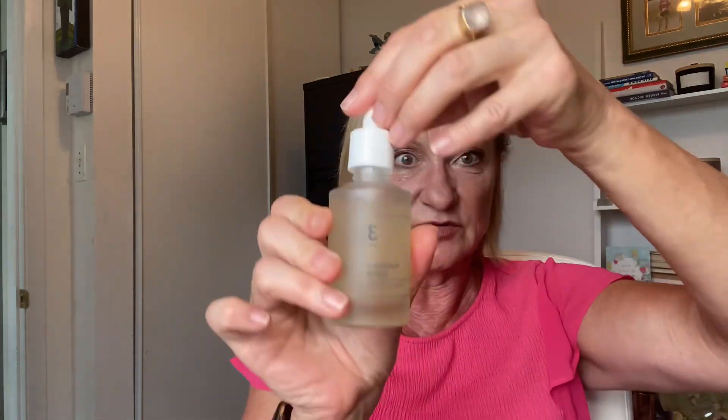You want to be going from the lightest weight to the heaviest weight. Vitamin C is very lightweight. Then you get into the serum — the Numbuzin serum — and you can see it's going to be a little bit thicker. You just go from thinnest to thickest.